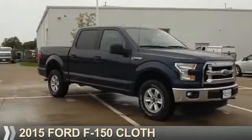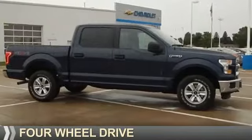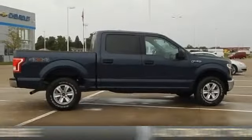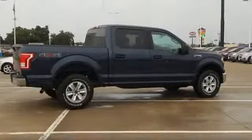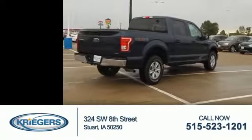Presenting the 2015 Ford F-150. It's powered by four-wheel drive, a 3.5-liter six-cylinder engine, and an automatic transmission. With fewer than 35,000 miles, this vehicle has a long road ahead.